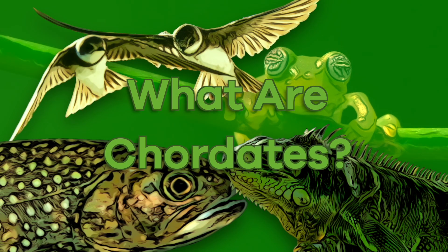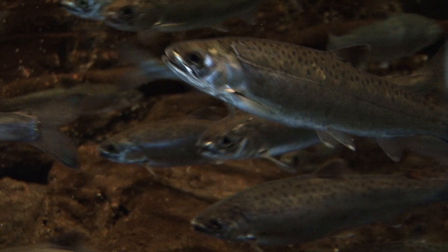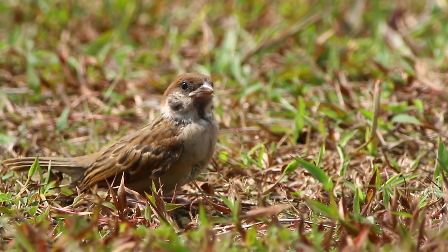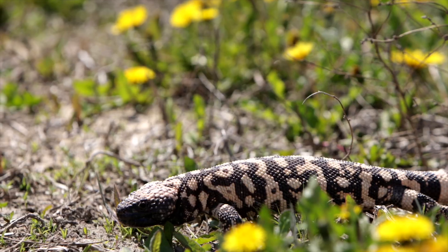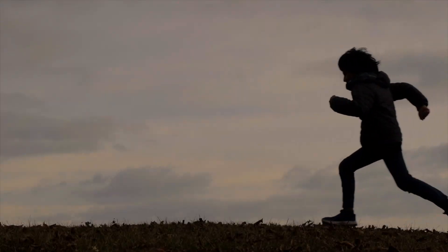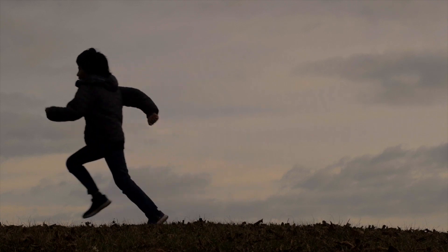What are Chordates? Hi friends, have you ever heard of Chordates before? Well, you are in luck! Today, we are going to explore these interesting creatures and learn about their unique features.